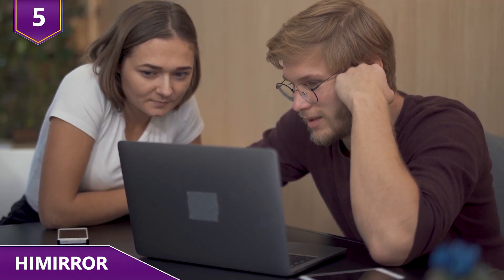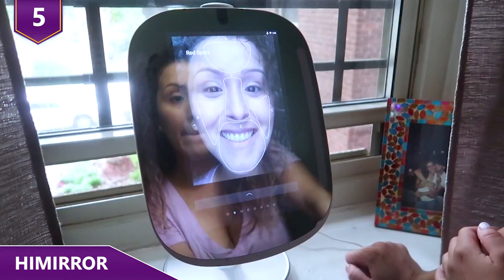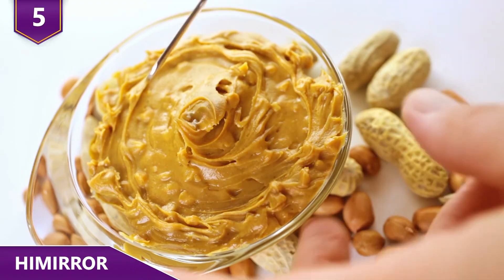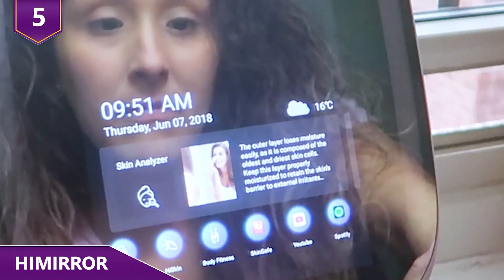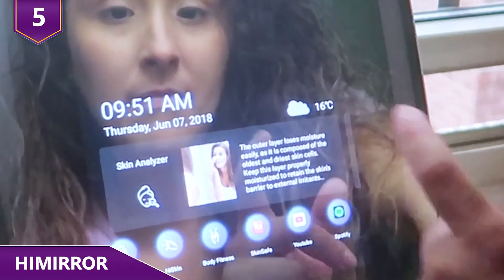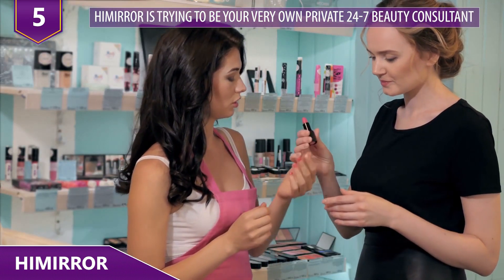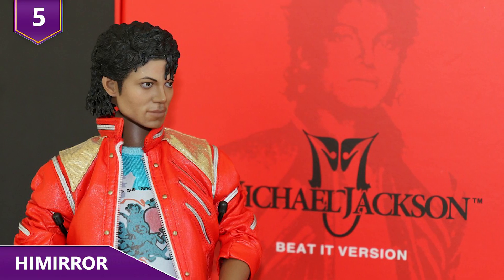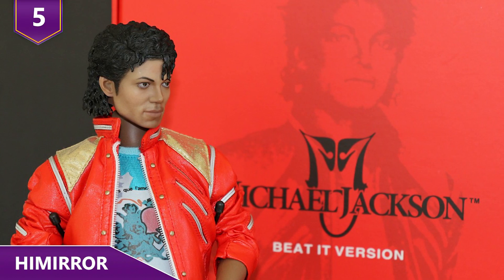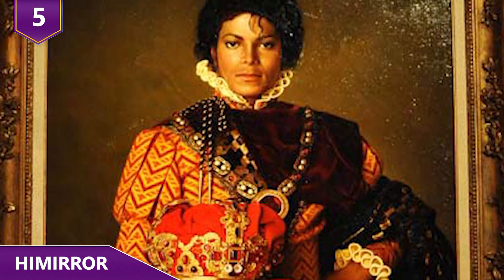The advice given by the Mirror is interesting, to say the least. For example, it'll tell you to get more calories from peanut butter, or tell you that your outer skin loses moisture easily as it's composed of the oldest and driest cells. High Mirror is trying to be your very own private 24/7 beauty consultant — something like what Michael Jackson might have had in all his mirrors at home.